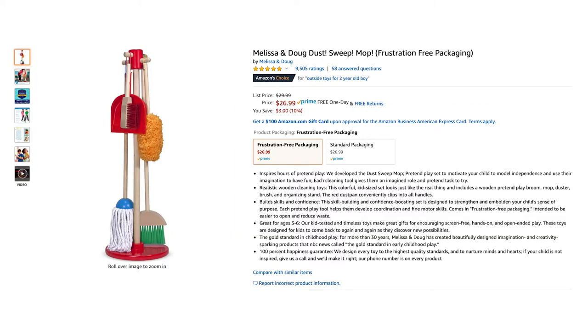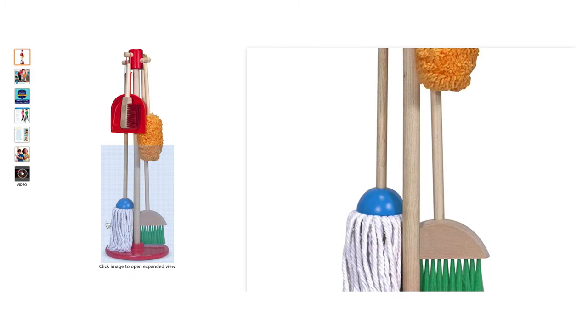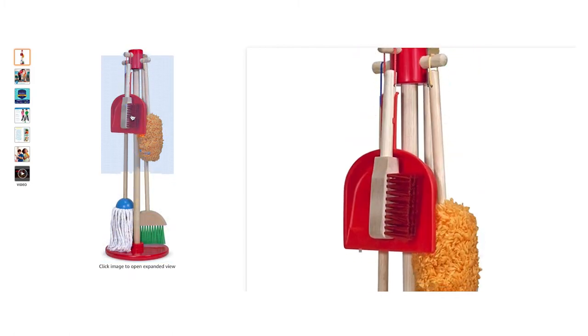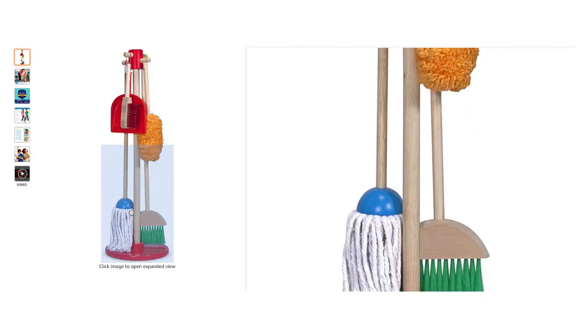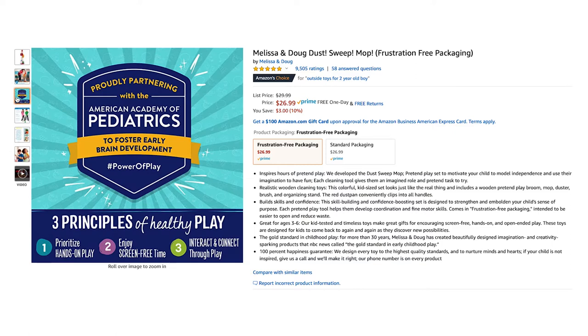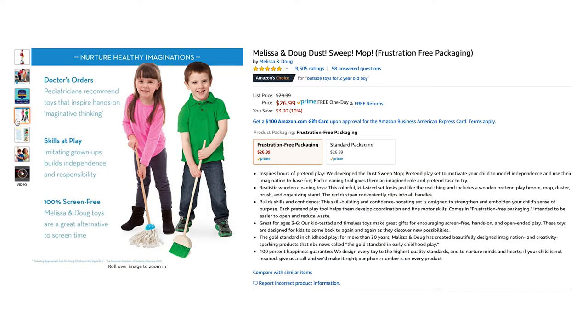We're definitely going on a Melissa and Doug streak here — I just love their craftsmanship and play sets. This one includes a broom, mop, duster, brush, dustpan, and stand. The quality is really nice. Amara will grab these to help me when she sees me cleaning. It's really cute and just an awesome toy to have fun and practice real life skills with.